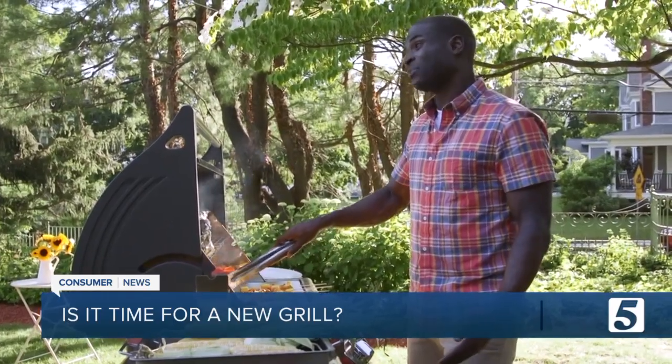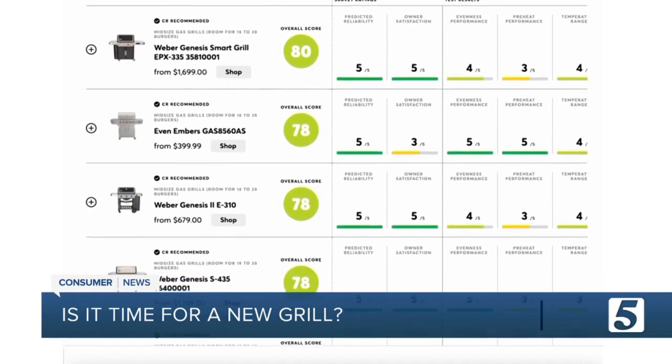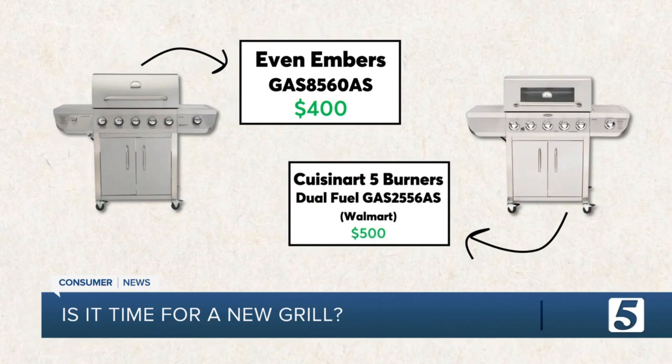If you decide your grill needs replacing, Consumer Reports has tested more than 500 models. A few standouts for price and performance: this model from Even Embers, and the Cuisinart 5 Burners Dual Fuel, available at Walmart.